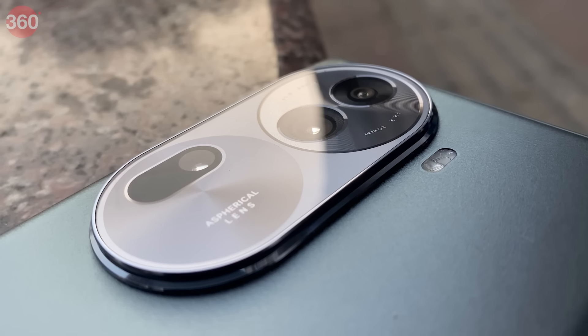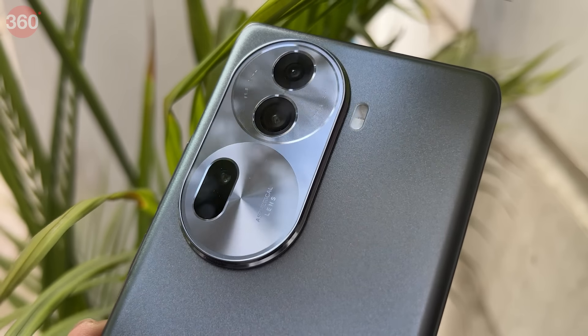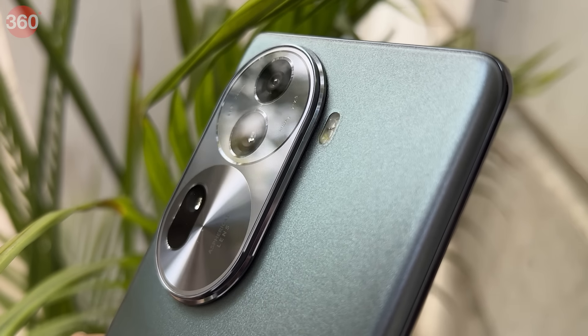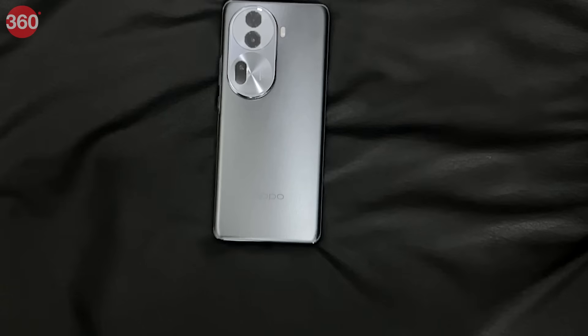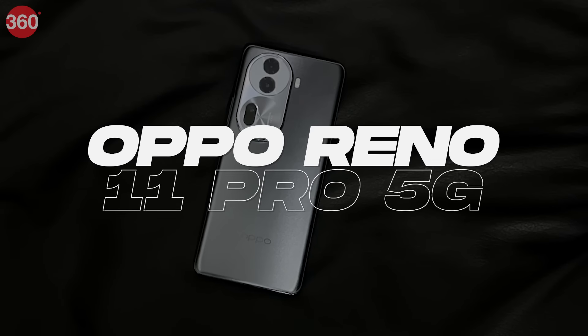The camera is one of the most important aspects of the smartphone. As a content creator, I need a camera system capable enough to level up my content creation game by taking great photos and videos. OPPO India consistently delivers smartphones with best-in-class camera performance, especially with their portrait experience, and the Reno series has always been a pioneer of it. This year too, the brand has come up with the latest addition to the Reno series — the OPPO Reno 11 Pro 5G.